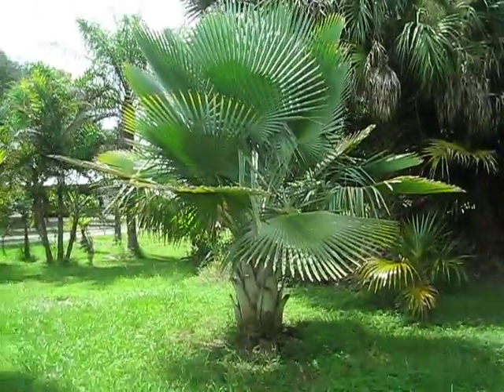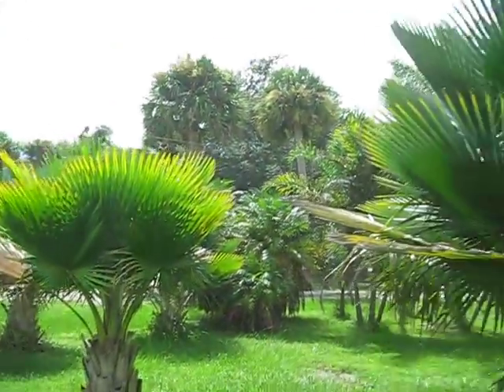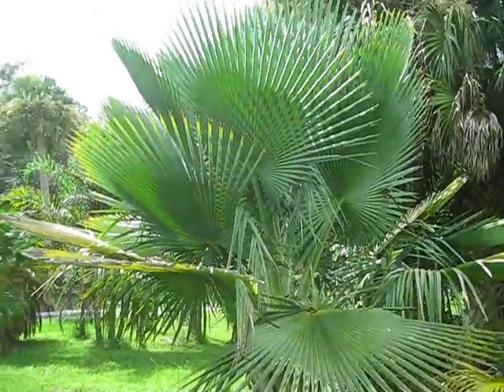This one here might actually have a little hybridization going on in it. It's got a little bit more of a silvery leaf than these — if you see the green on that versus this. So this one may be a hybrid, which would be really cool to have.